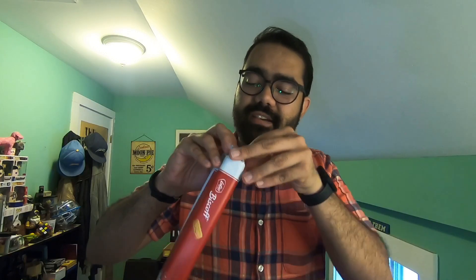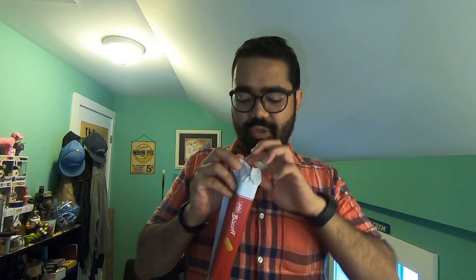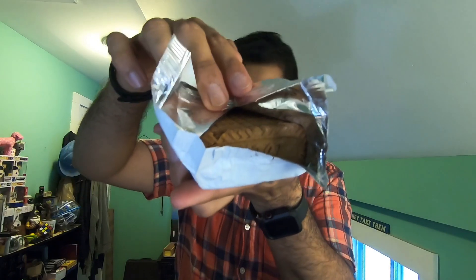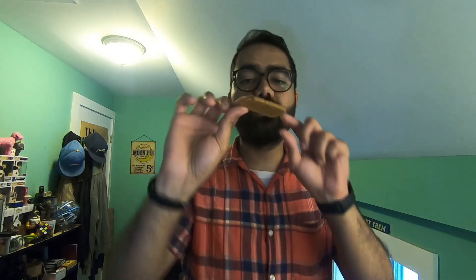I think I tried these on a flight when I was a kid and I liked them so much that I've been looking for them outside of traveling, and I didn't realize until fairly recently that they sold them in stores. But you're going to open it and it's going to look like that — I cracked one — and it's going to have their logo name.